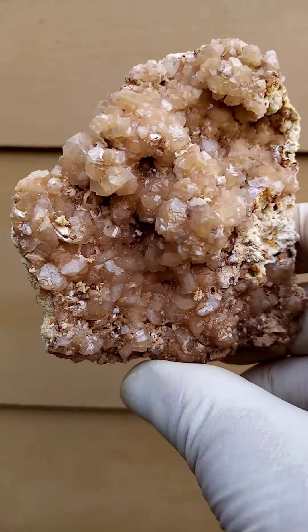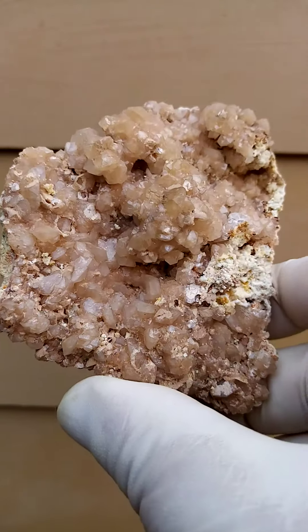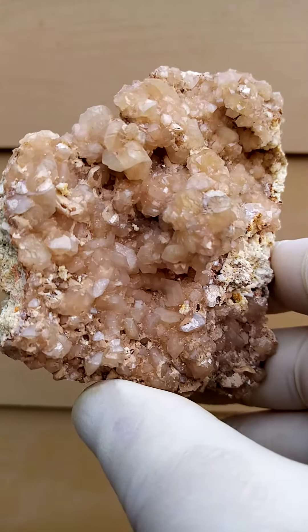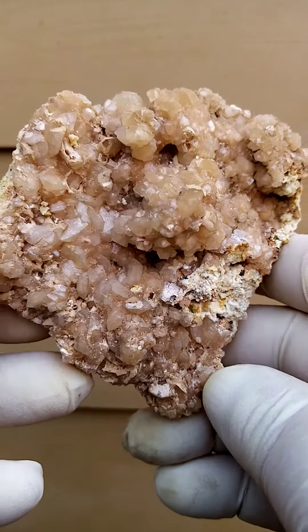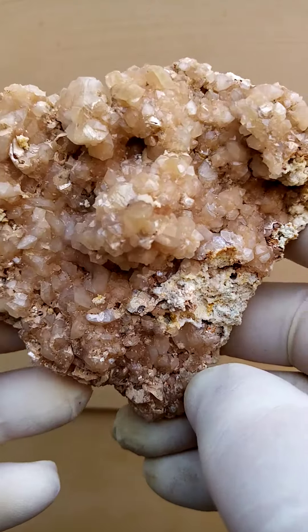I looked on Mindat the other day and actually found material from this particular pocket — exactly the same material. As you went through the Tsumeb mine at various depths, you found various different materials, and some of them are very provenance typical.